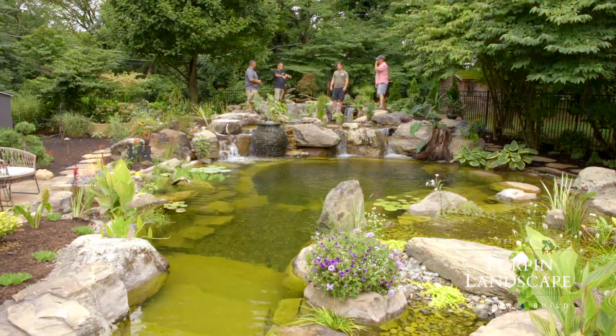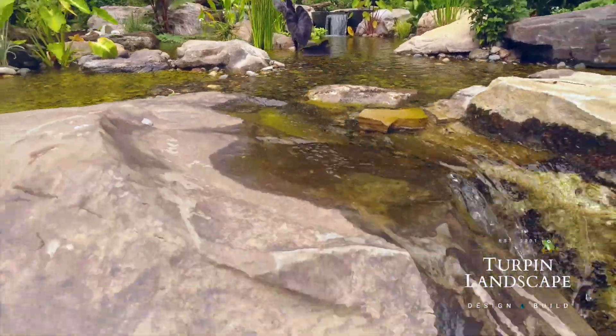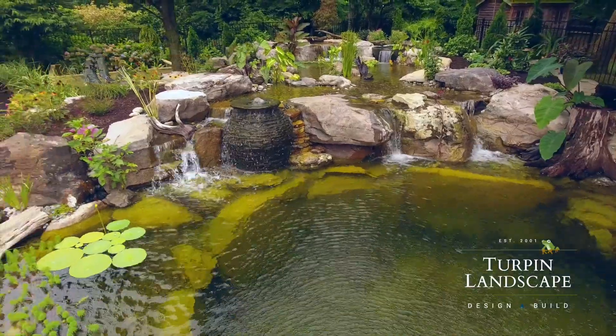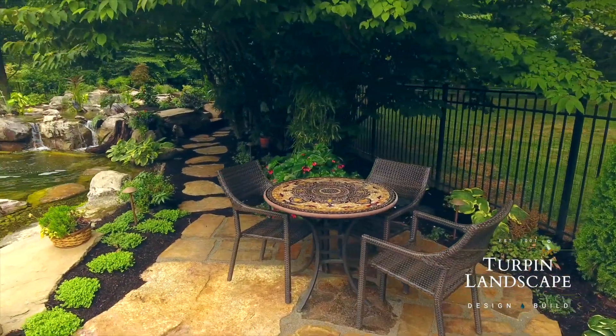The way this waterfall is broken up right here, you've got a little going each way perfectly, the way they spill over. For this much water flow, and you have like a 12-foot waterfall there, I think it's beautiful how it all came together. I think it came out absolutely incredible.